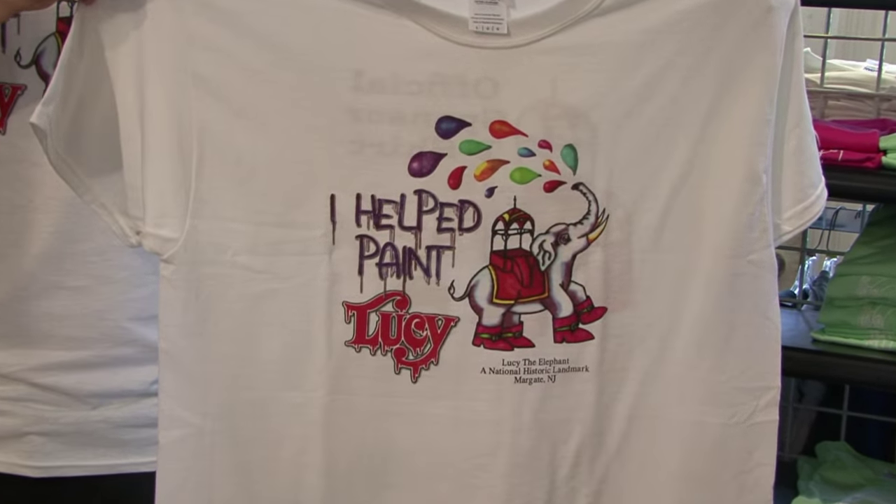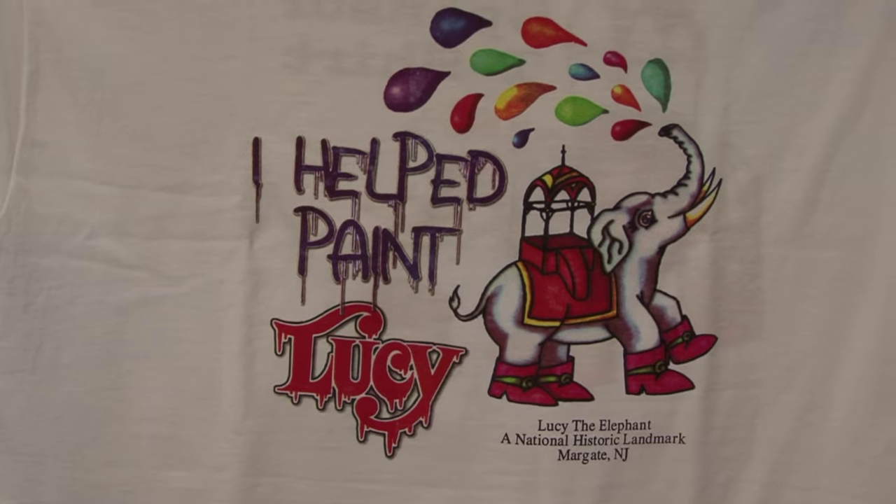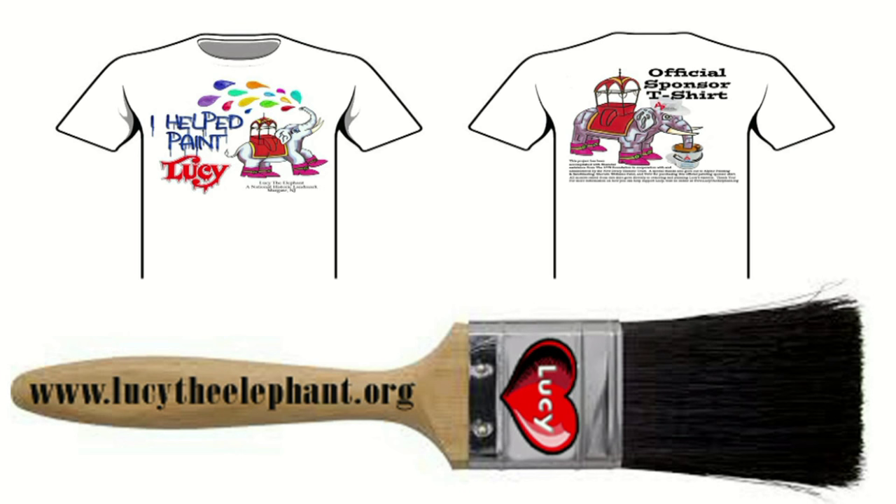On the front of it, and on the back it says official sponsor t-shirt. We're selling those for $20 a piece. They come in all sizes and all of the proceeds from the sale of the shirt will go specifically toward the restoration of the howdah and the painting of the monument.